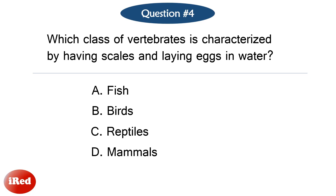Question number four. Which class of vertebrates is characterized by having scales and laying eggs in water? The correct answer is letter A: fish.